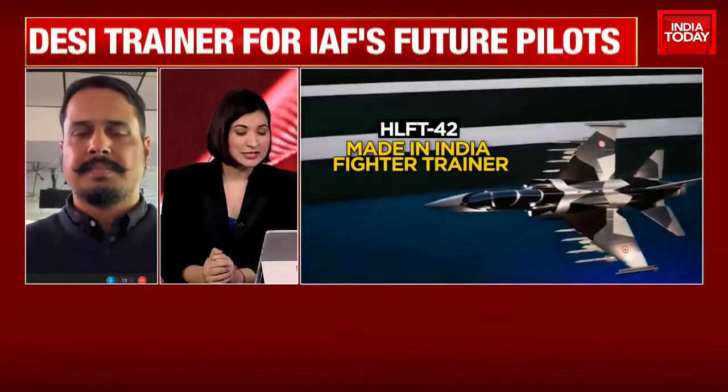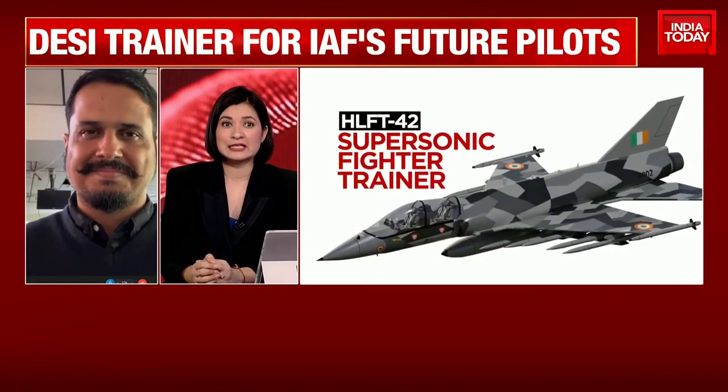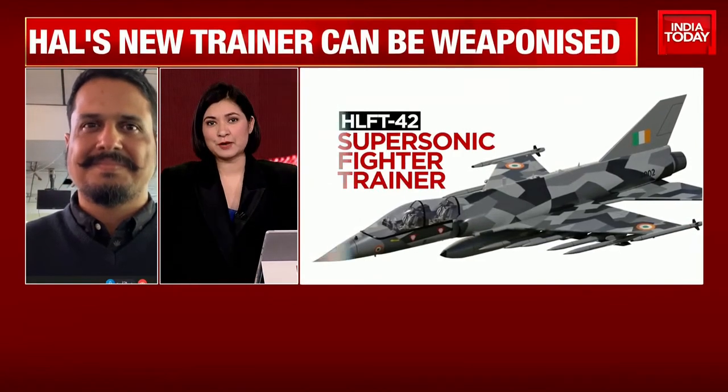Shiv, tell us — because again, an indigenous achievement — but what exactly is this about the HLFT-42 that we should be so proud of, Shiv?